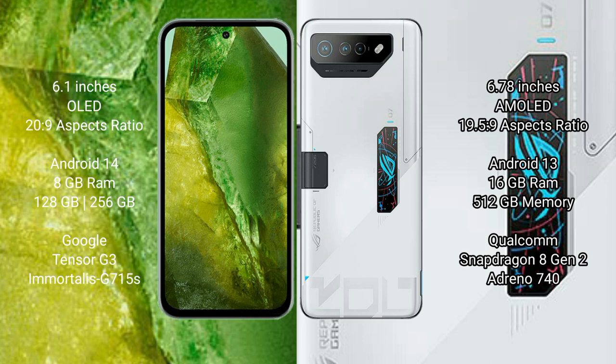Google Pixel 8a comes with 8GB RAM and 128GB to 256GB internal storage, Google Tensor G3 processor, and GPU Adreno 715. Asus ROG Phone 7 Ultimate comes with 16GB RAM and 512GB internal storage, Qualcomm Snapdragon 8 Gen 2 processor, and GPU Adreno 740.